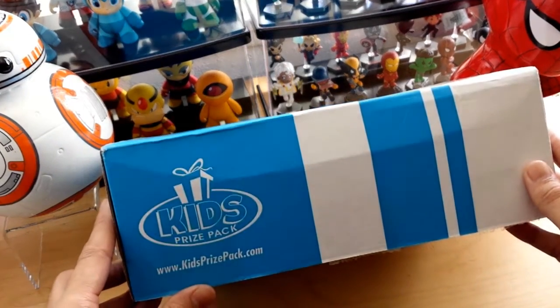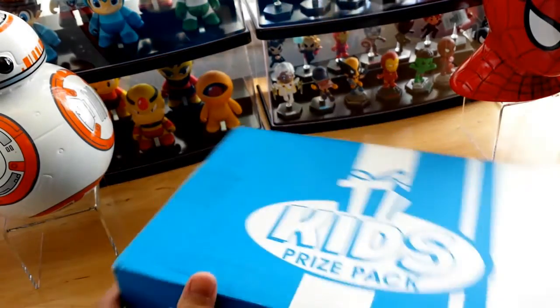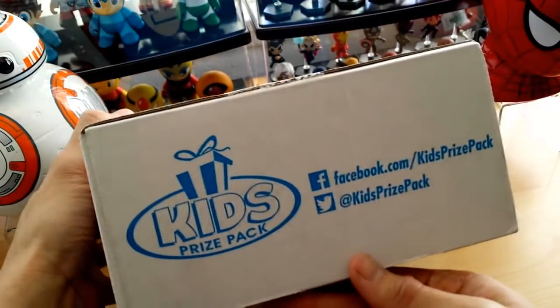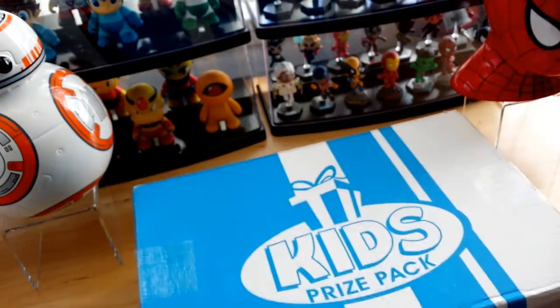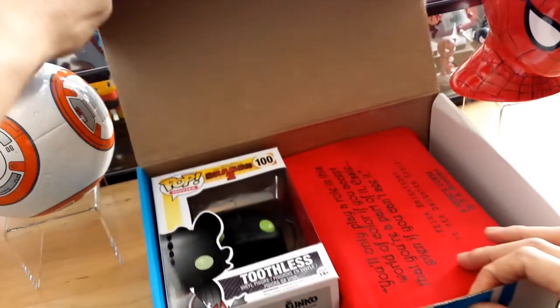So first off, we got this box. It looks really nice — Kids' Price Pack, and it's blue and white. They're also on social media, so check them out on Facebook and Twitter. Let's go ahead and open this up.